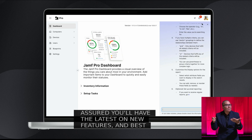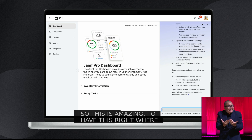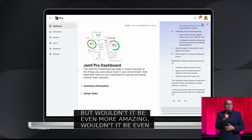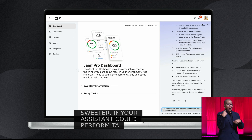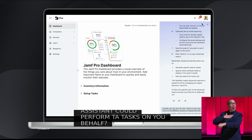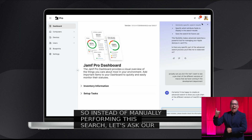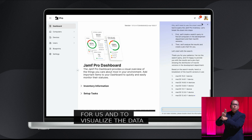So this is amazing to have right where you're working. But wouldn't it be even sweeter if your Assistant could perform tasks on your behalf? So instead of manually performing this search, let's ask our AI Assistant to do it for us and to visualize the data using charts and graphs that will bring our results to life.